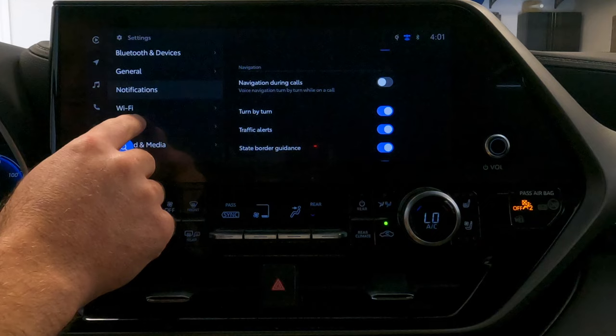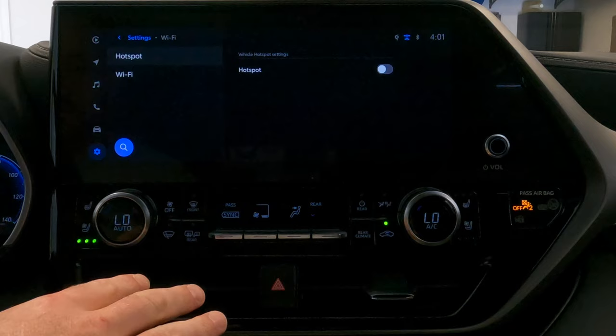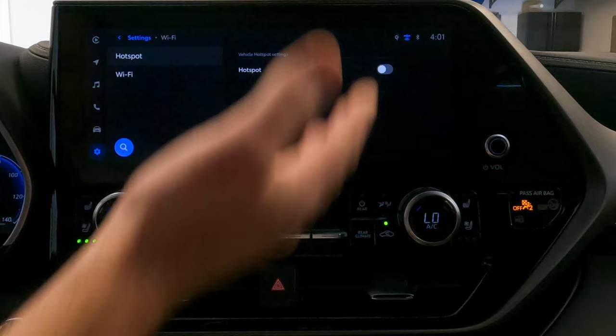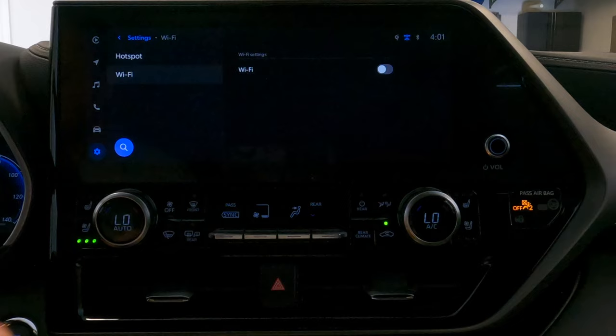Below notifications, you have WiFi. This Highlander has two WiFi-related features. One is hotspot — you can connect directly to the hotspot of this vehicle. If this is turned on, it gives you the hotspot name, password, and security type. This feature requires a subscription and a data plan, but would act like any other hotspot and give you internet access while you're on the road.